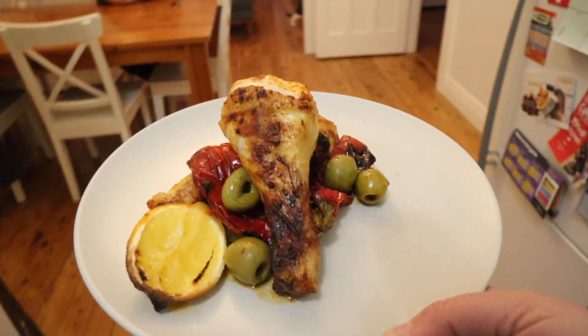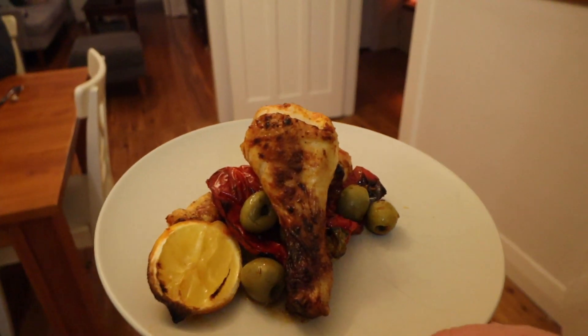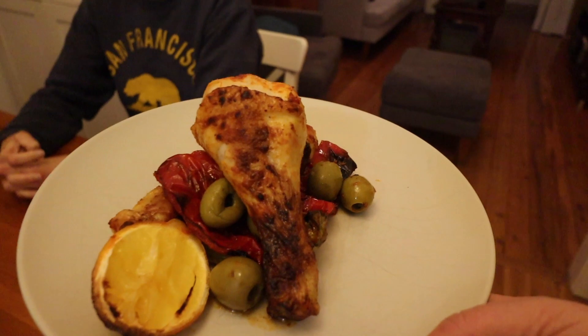Dan tries to guess what was made: 'I can only think you'd bake the chicken legs in the oven — maybe make a marinade with the harissa, lemon, and some oil, and bake the chicken legs. Not sure what you did with the capsicums.' He was pretty spot on — it was a harissa chicken tray bake!